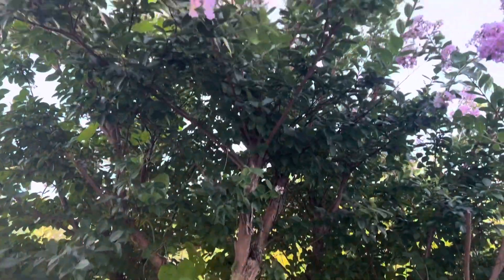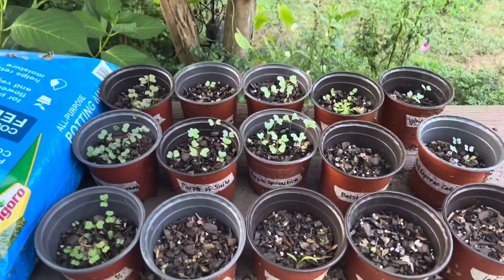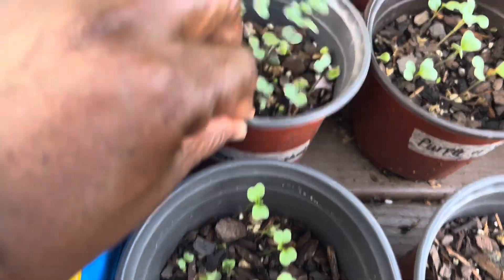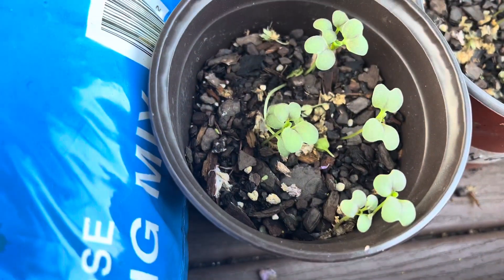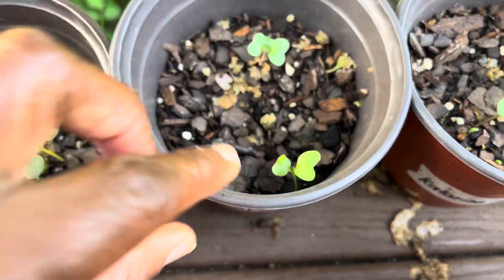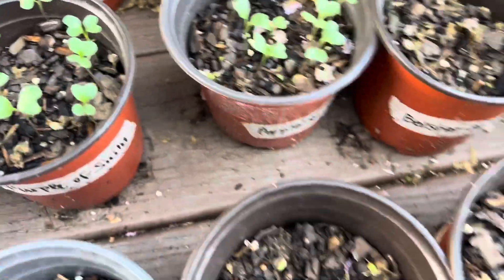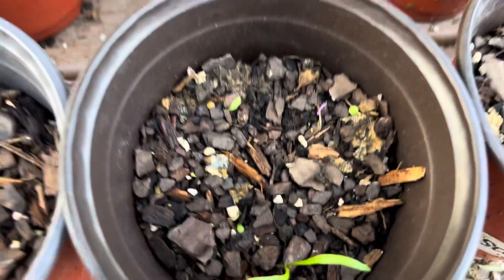It is under my crepe myrtle tree, so a lot of the green is not the plants that I'm growing. I have the broccoli rabe, my mustard seeds, this purple mustard, early golden cabbage, purple of Sicily — that's a cauliflower — and this lavua spinach, I only have one.